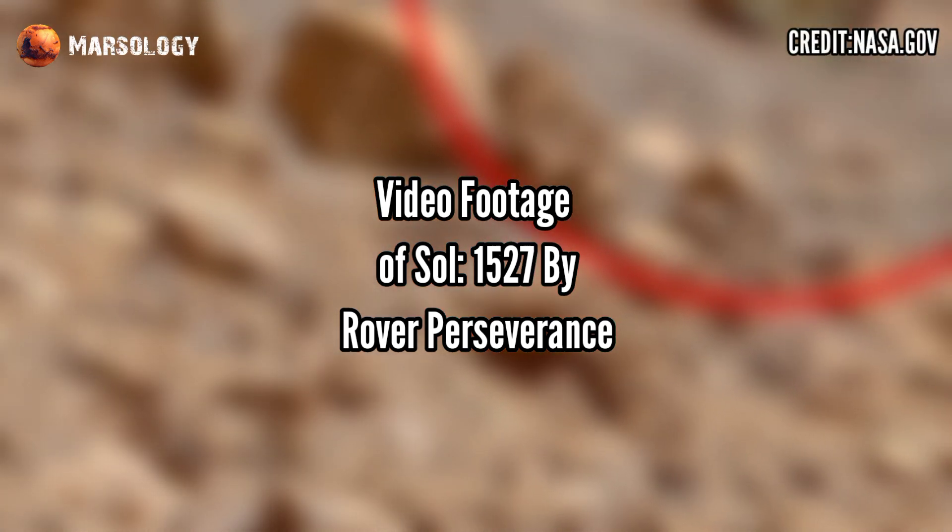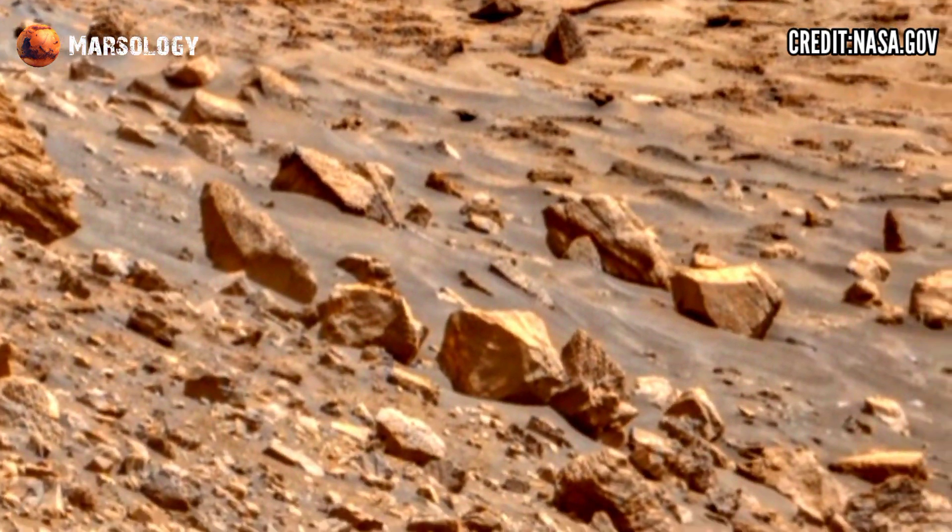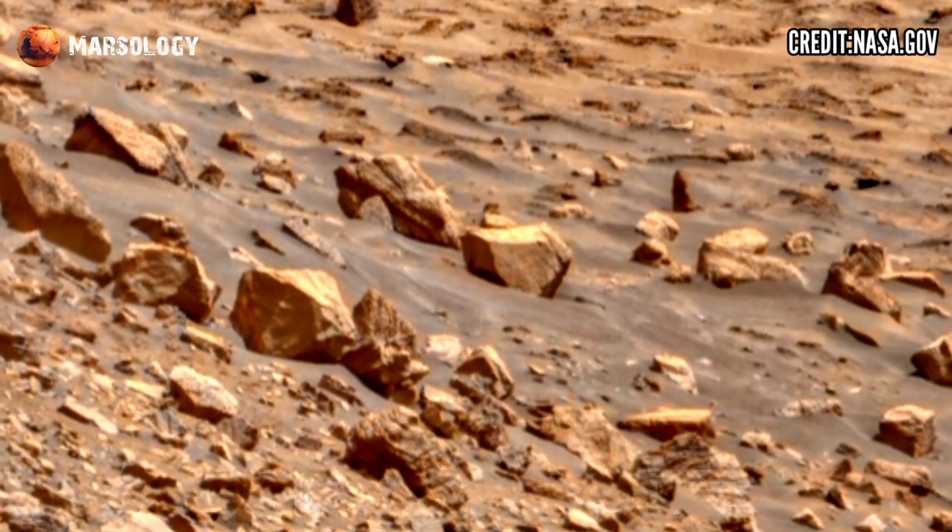Hi friends, you are watching my YouTube channel Marsology. If you are new, press the bell icon and watch this full video.